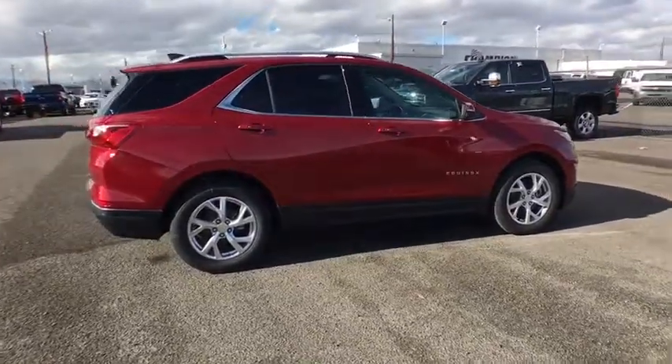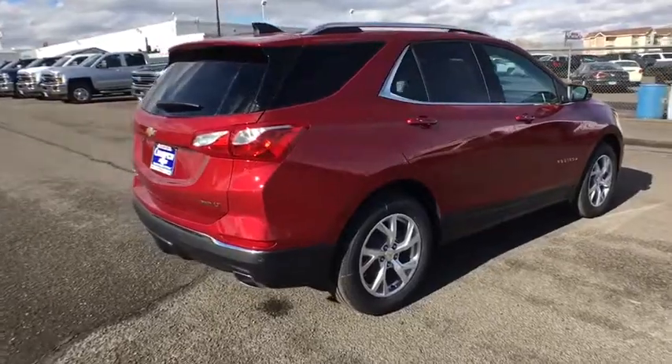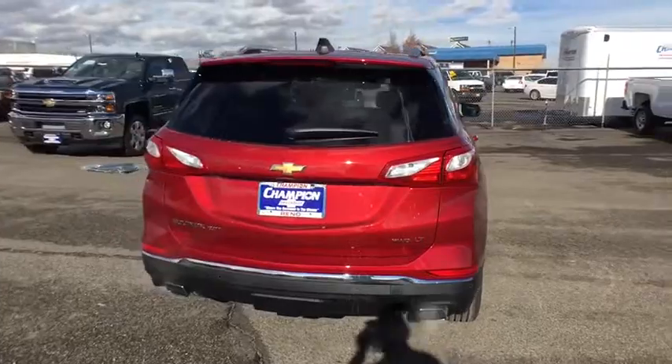Bluetooth. Leather-wrapped steering wheel. Adjustable steering wheel. Keyless start. Aluminum wheels. Four-wheel disc brakes. Floor mat. Cruise control. Universal garage door opener.